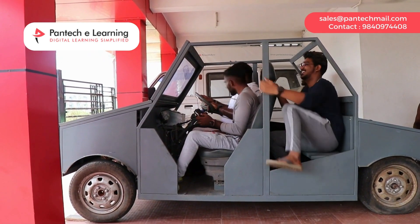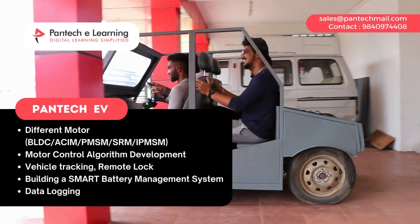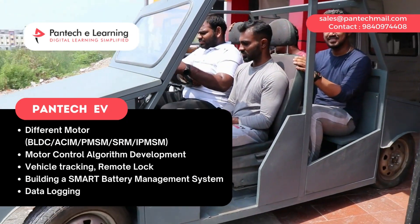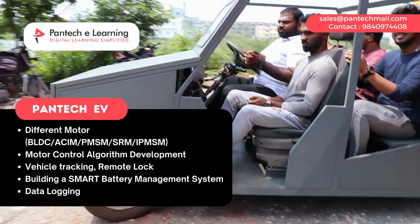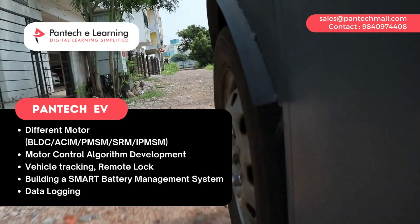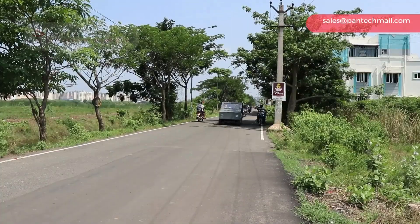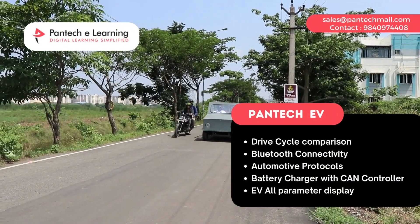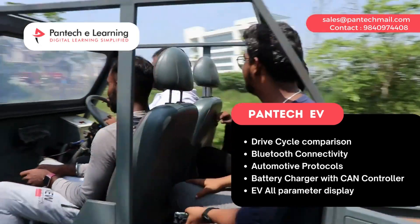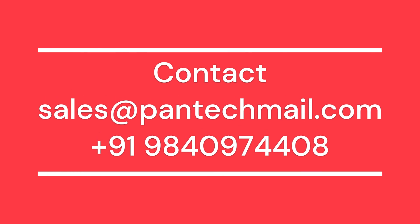Specifications include a customized design with support for different motor types: BLDC, Asynchronous, PMSM, SRM, and IPMSM. Features also include motor control algorithm development, vehicle tracking, remote lock system, smart battery management system, battery health monitoring system, drive cycle compression, Bluetooth connectivity, automotive protocols, battery charger with CAN controller, and EV all-parameter display.